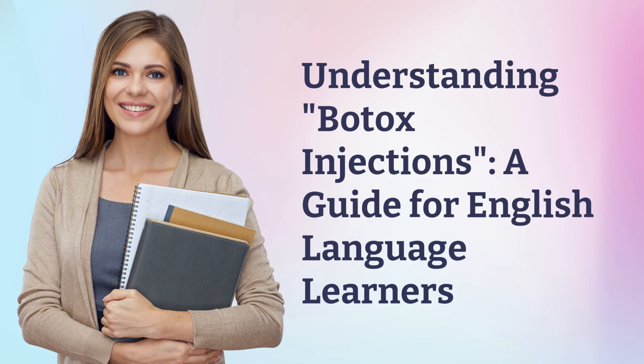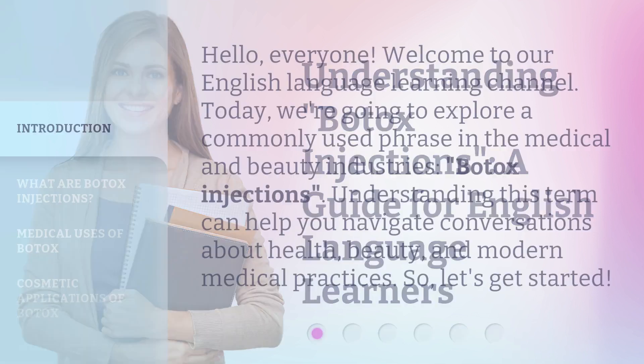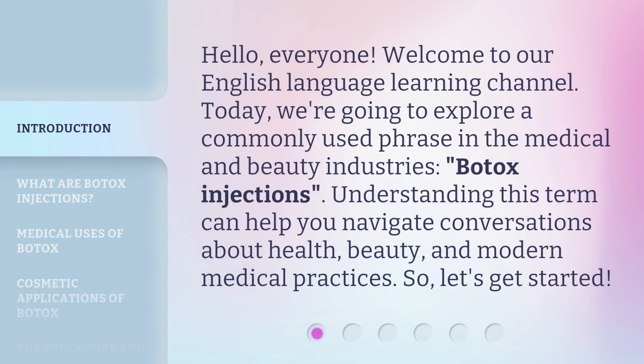Understanding Botox Injections: a guide for English language learners. Hello, everyone. Welcome to our English language learning channel. Today, we're going to explore a commonly used phrase in the medical and beauty industries: Botox injections. Understanding this term can help you navigate conversations about health, beauty, and modern medical practices. So, let's get started.